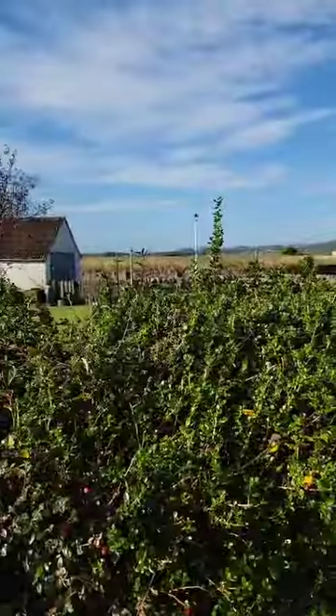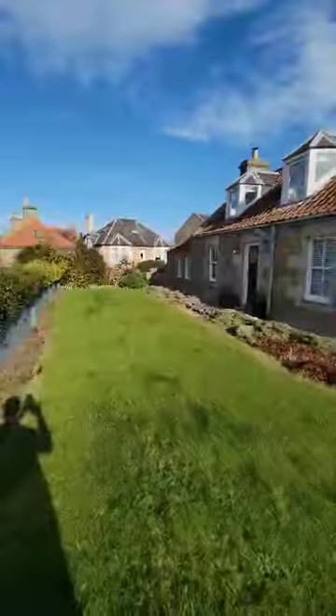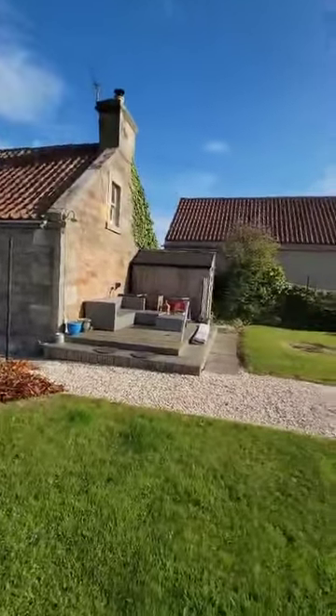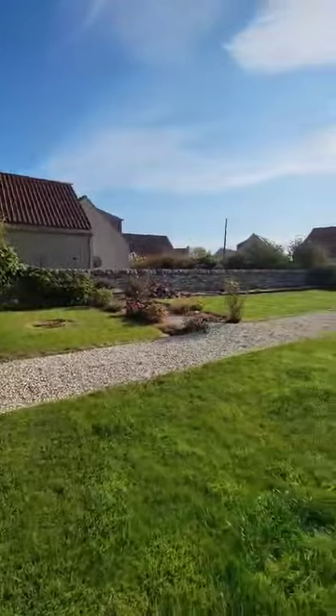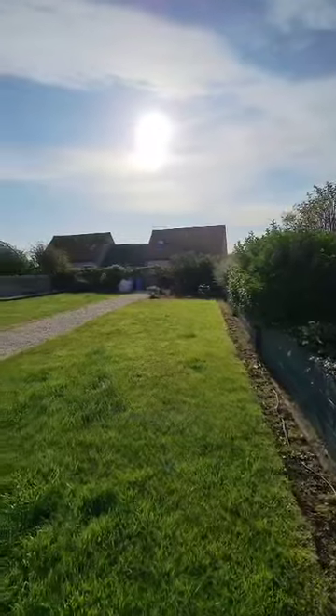Today I'm at Rose Cottage in Kilrenny. This is a gorgeous three-bedroom detached cottage. The property is located on a substantial plot and as you can see the sun is absolutely shining down on this property. Not only do we have views over the countryside but we have a very good-sized garden here. There's a nice little decking area there for you to enjoy that sun, and you can see just how substantially sized the garden is here.